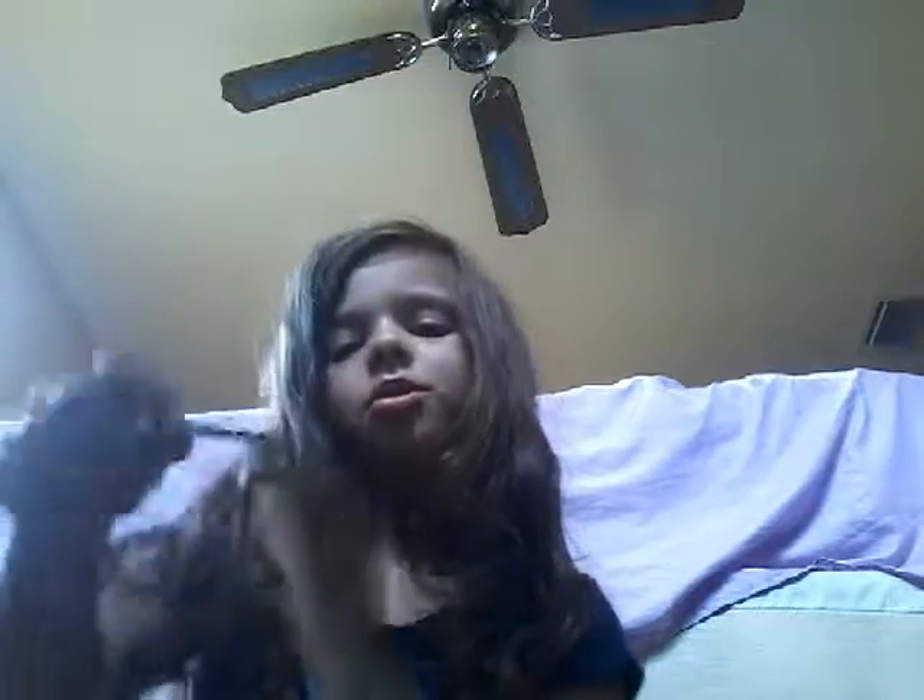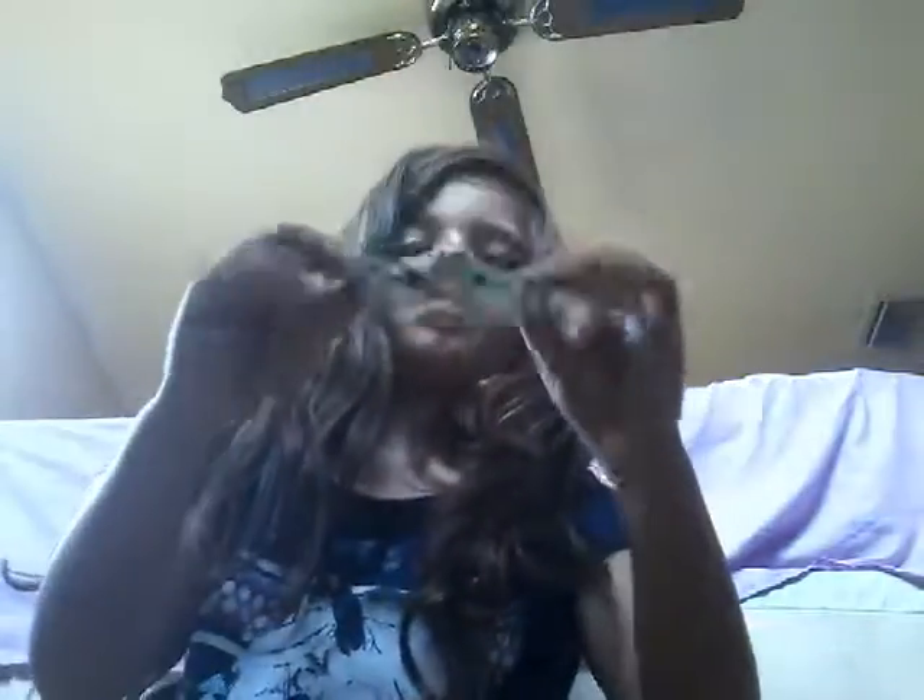Here's my gingerbread cookie with the face. This is one of my favorite ones that I made. Oh, I like this one a lot — oh my gosh, it's missing something.